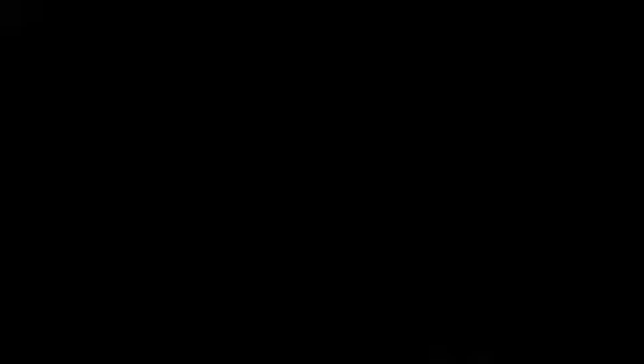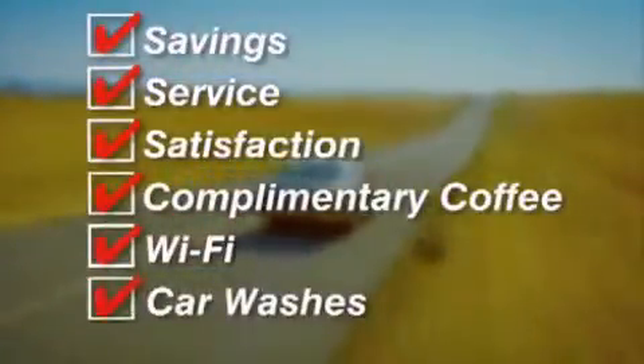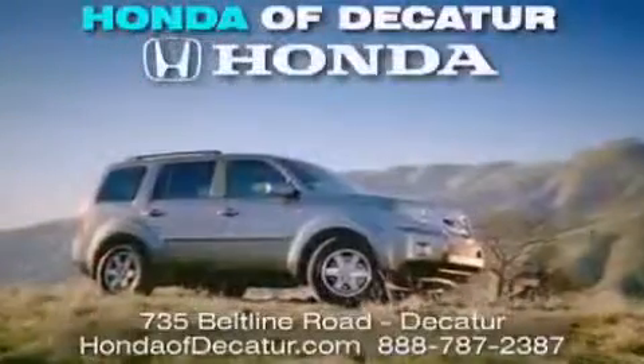It's easier at Honda Addicator. Saving, service, and satisfaction. Complimentary coffee, Wi-Fi, and car washes. Schedule your test drive today. Honda Addicator on the Beltline — it's easier here.